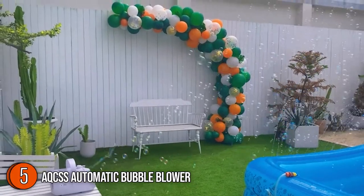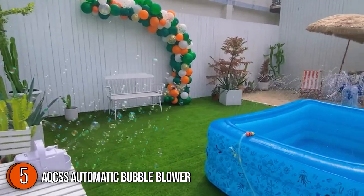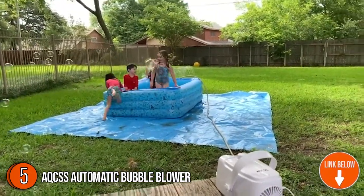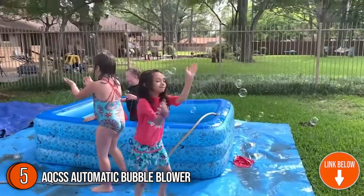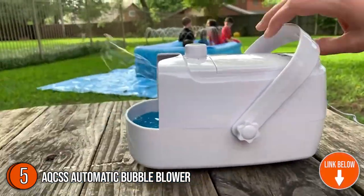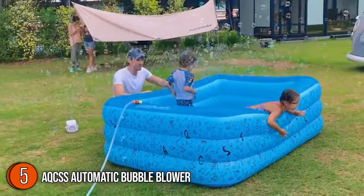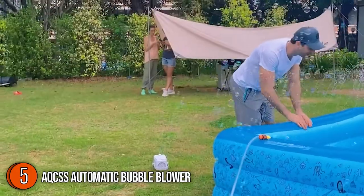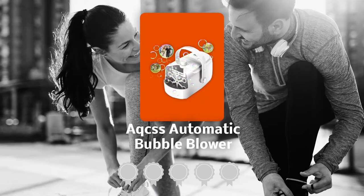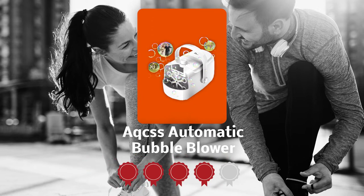The fifth automatic bubble blower on our list is the AQCSS Automatic Bubble Blower. This 9.55 x 5.82 x 6.75-inch machine is made of non-toxic, high-quality ABS plastic with excellent toughness and rust resistance. The bubble loops are uniquely designed with grooves that collect as much bubble solution as possible to prevent spilling and waste. It's exceptionally easy to use — simply pour the bubble solution into the opening near the front with the wands.